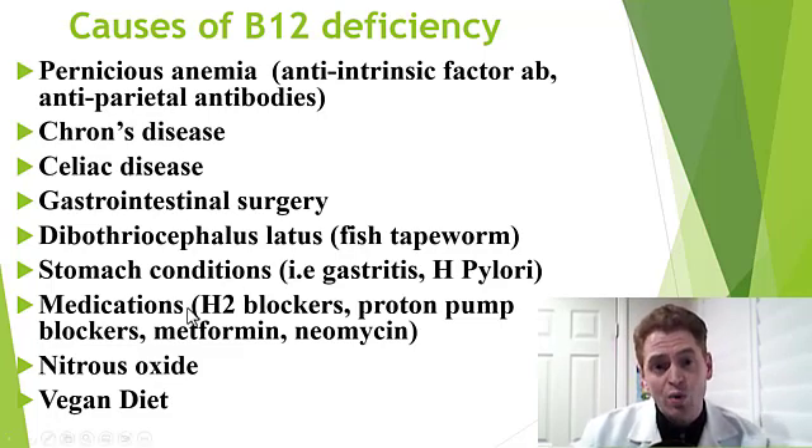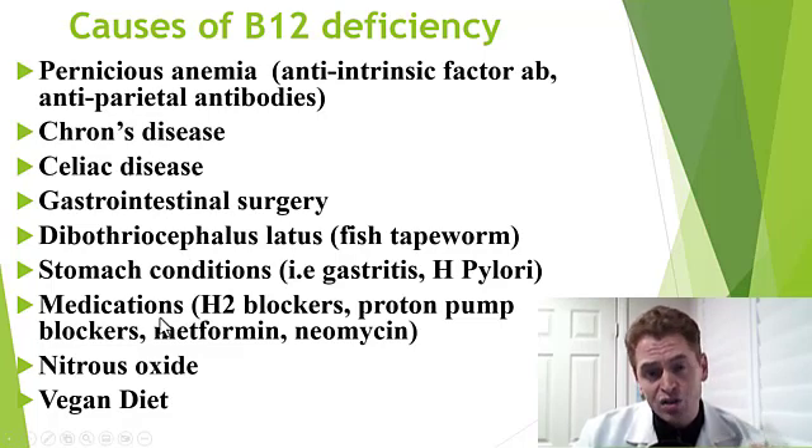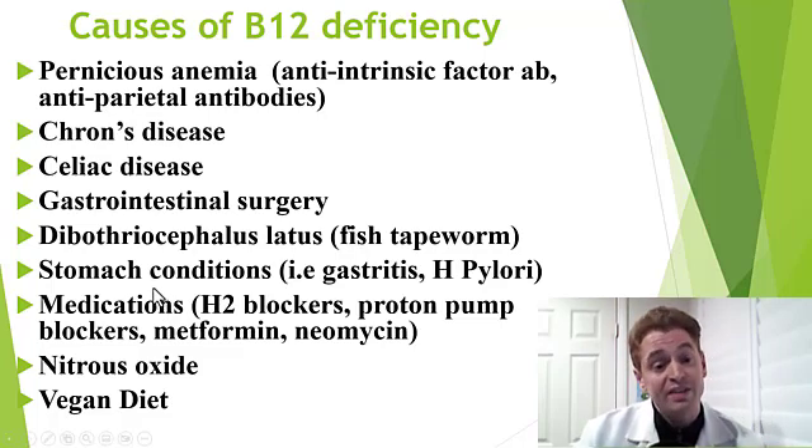Vegans can get B12 deficiency, although the gastrointestinal tract is highly efficient at preserving B12 and the body has stores of B12. So a vegan with a normal gastrointestinal tract would not become seriously deficient for many years or even decades.